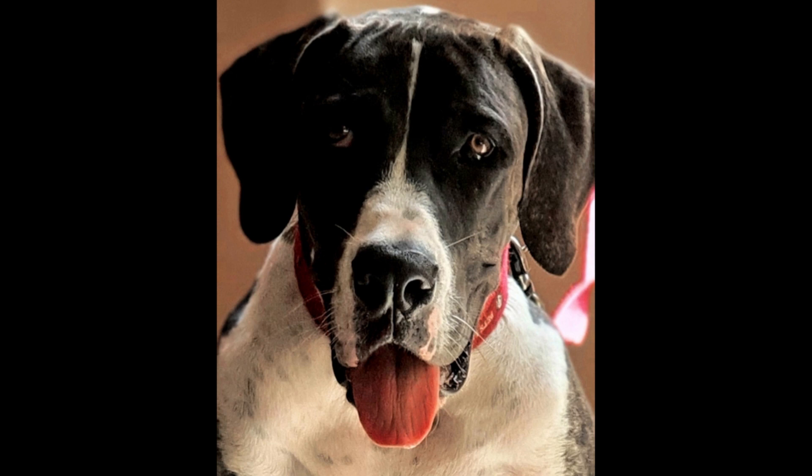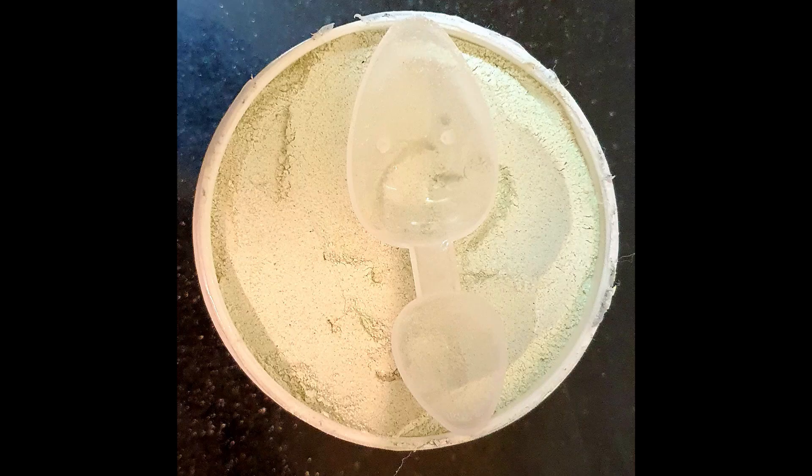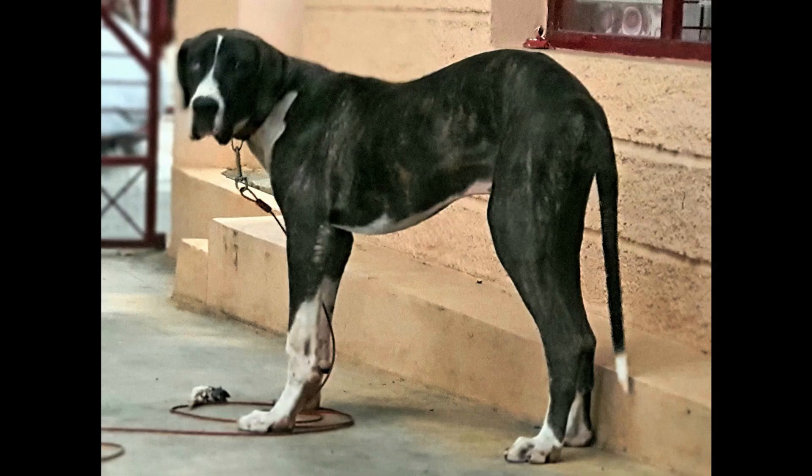Hello dog lovers and YouTube dwellers, welcome to my video. Today I want to talk about the supplement mix that I give to Prince — the special mix. I have spoken about giving special supplements to Prince in my previous videos also.